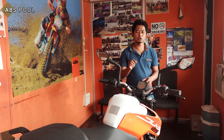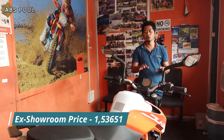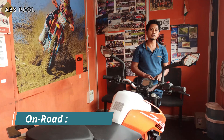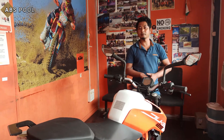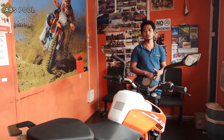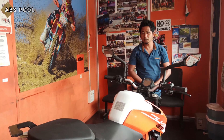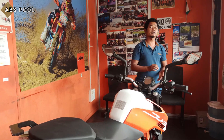Regarding price, the showroom price is 1,53,651 rupees and the on-road price is 1,73,111 rupees. For finance, the required documents include: bank statement, salary slip (3 months), ID proof, address proof, PAN card, Aadhar card, three passport-size photos, and residential proof.